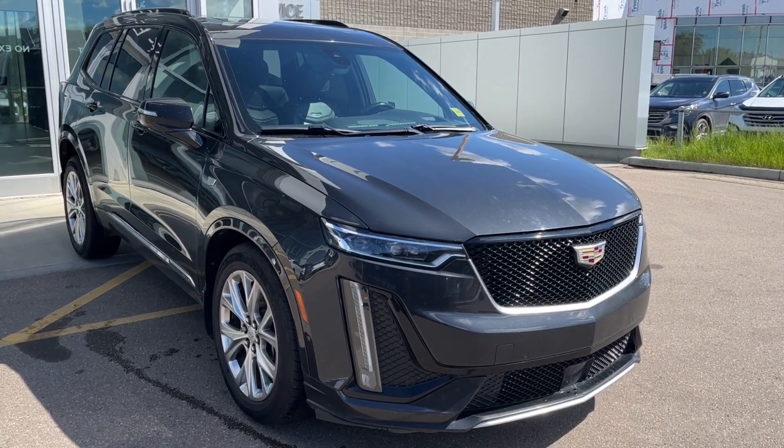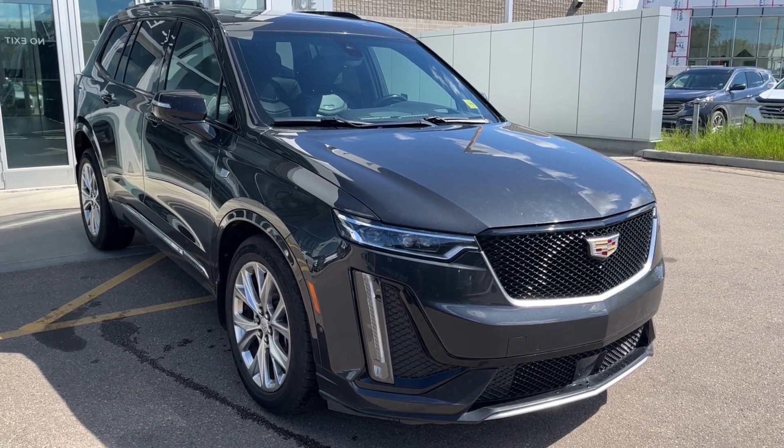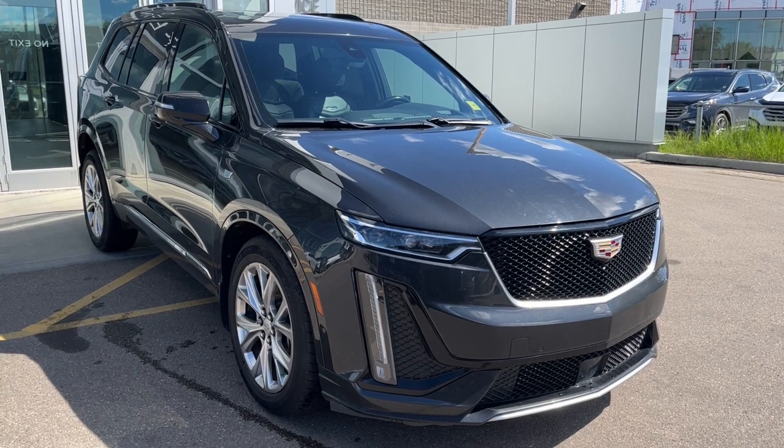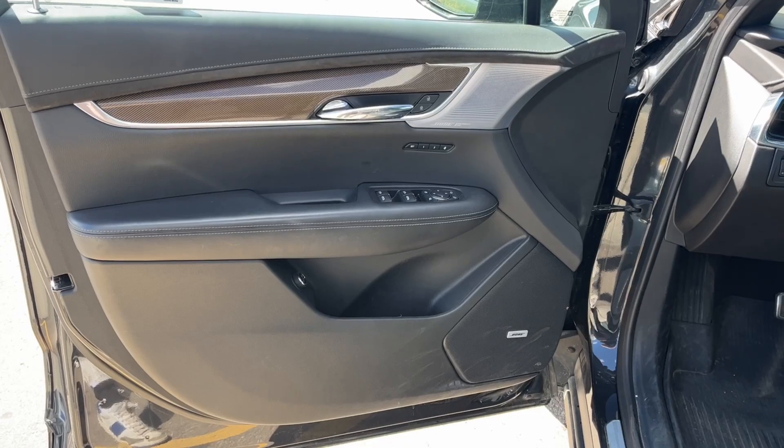Some features include heated and ventilated front seats, power park brake, forward collision alert, a heated steering wheel, power sunroof, as well as a power liftgate, Apple CarPlay and Android Auto connection, and much more.